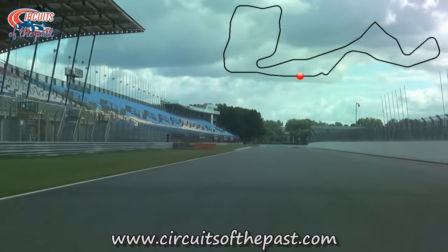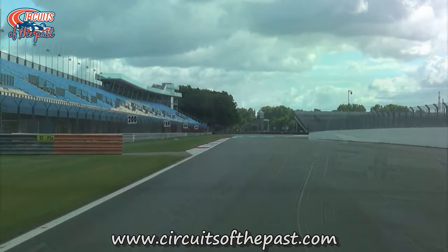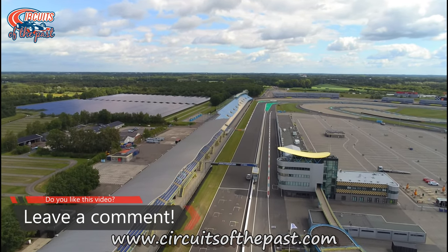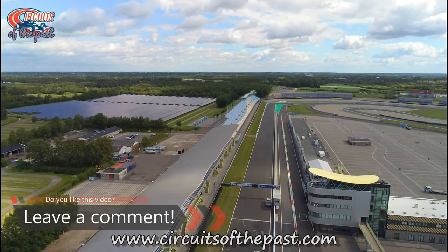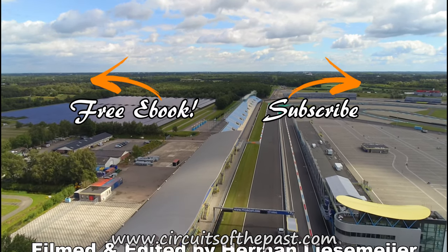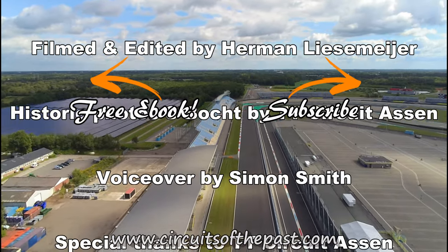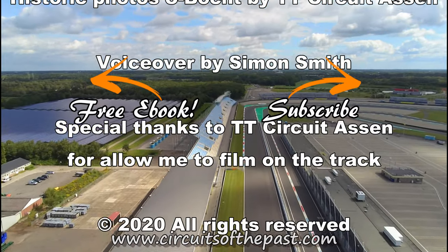So that was our lap on the 1984 to 2005 layout of the circuit of Assen. Check out the other videos for past layouts of this track. More information about the rich history of the TT Circuit Assen can be found at www.circuitsofthepast.com, where you can also download a free ebook about seven abandoned race tracks that you can visit legally. Thank you very much for watching — don't forget to hit the subscribe button and click the notification bell so you don't miss the next video.